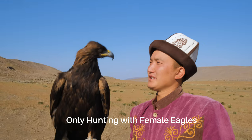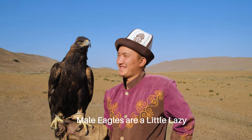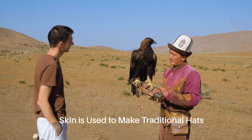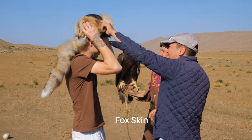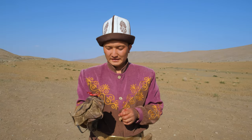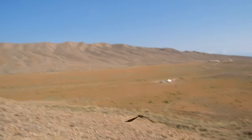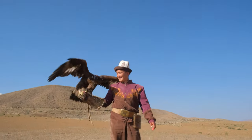They only hunt with female eagles — female eagles are bigger, stronger, and very smart. Eagle hunting targets foxes, taking only the skin as part of tradition. The training process: one guy goes up the mountain with the eagle, the other guy stands below with a little bit of raw meat — pigeon or something else. He releases the eagle, spins around, the eagle sees the meat and comes to grab it and eat it.